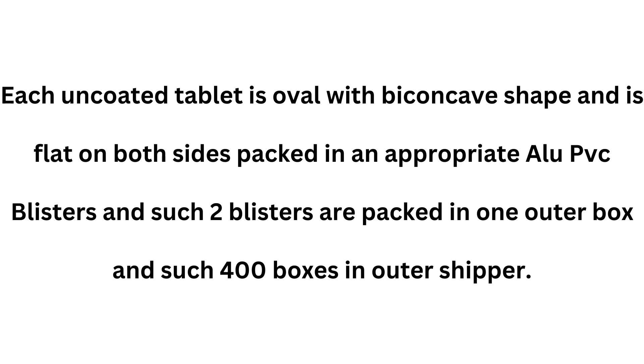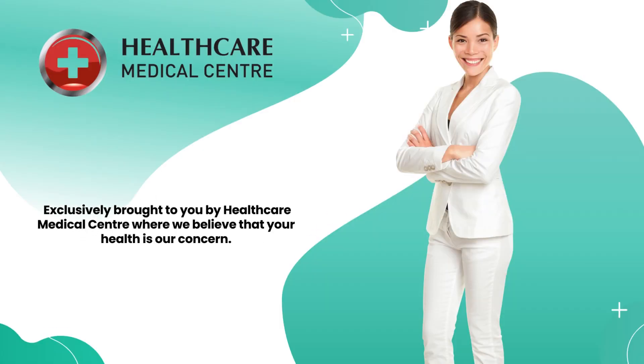Two such blisters are packed in one outer box, and 400 such boxes are packed in an outer shipper. Exclusively brought to you by Healthcare Medical Center, where we believe that your health is our concern.